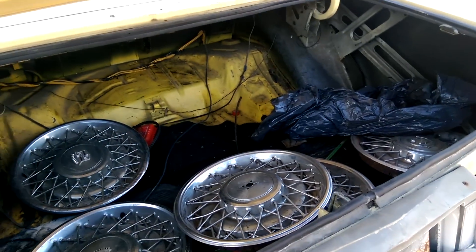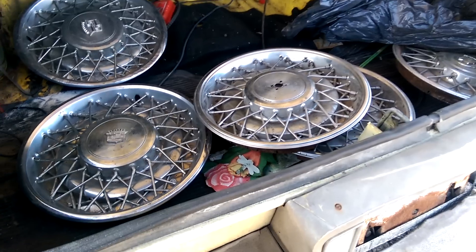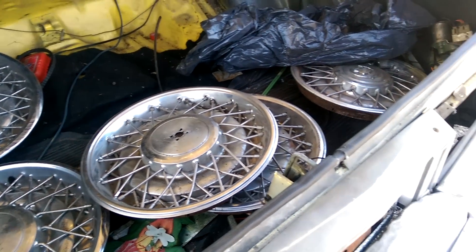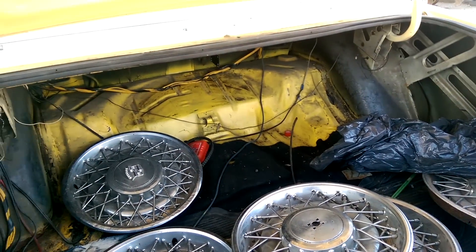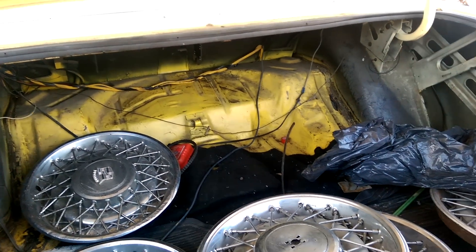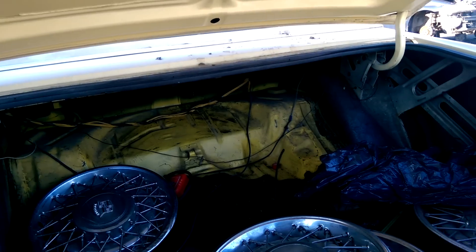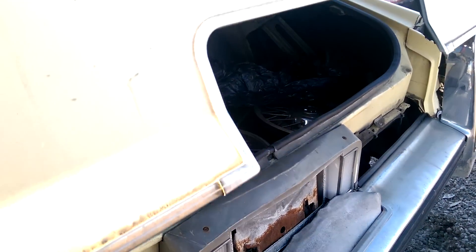Opening up the trunk — the trunk doesn't really hold itself up, but there's even more wire wheel covers, or hubcaps rather. Huge trunk though, and it's actually somewhat solid. You can see the original color in there is a bright yellow, or that might have been primer maybe. The jack was in the trunk before but I guess it's probably not here anymore. And this one had a slow-close trunk I think.